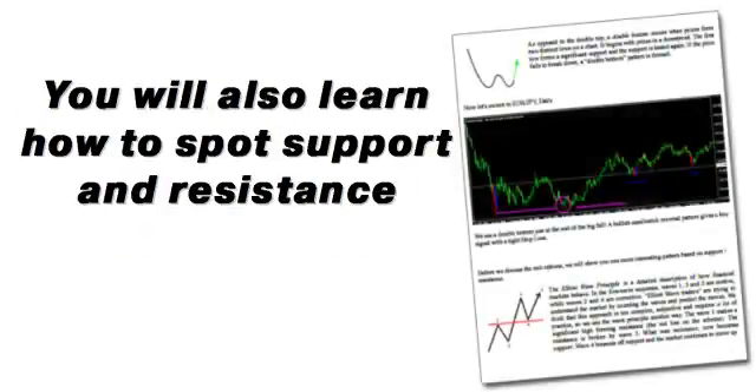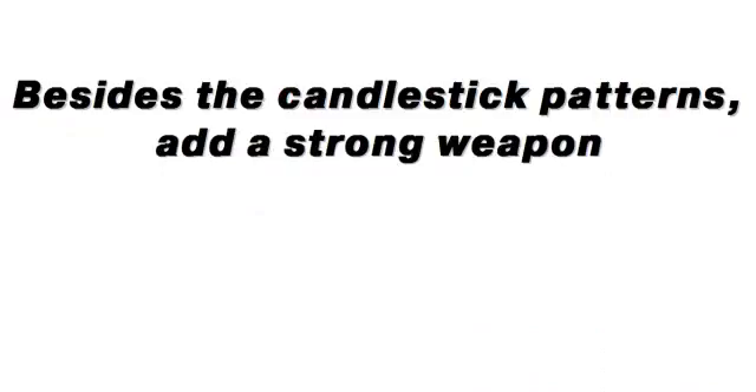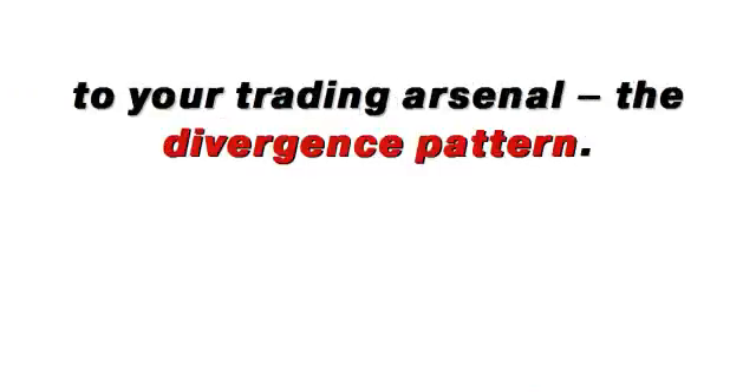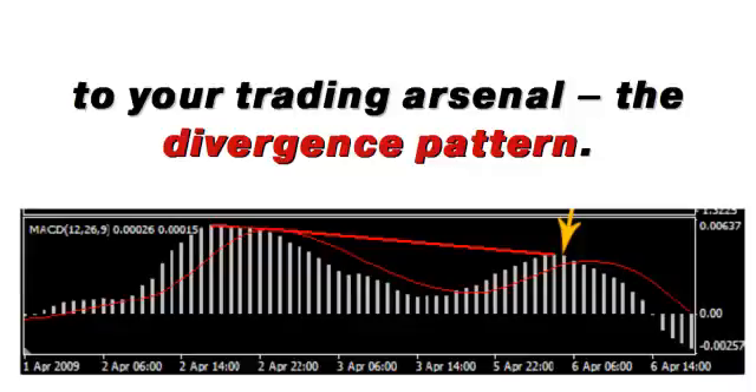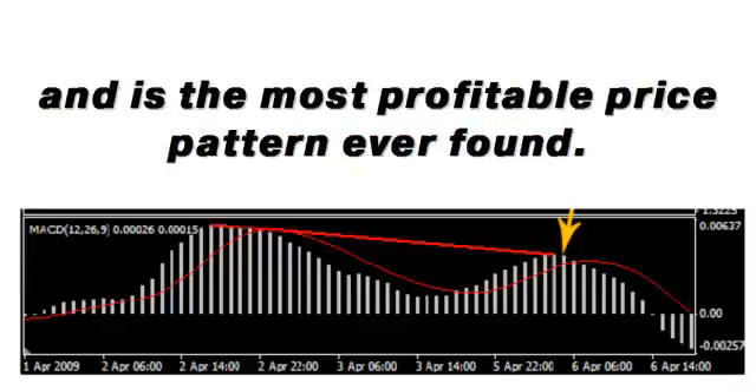The next is the trend-following strategy for catching the big moves and making a large profit in a single trade. You will also learn how to spot support and resistance to make confident trades based on candlestick patterns. Besides the candlestick patterns, add a strong weapon to your trading arsenal — the divergence pattern.